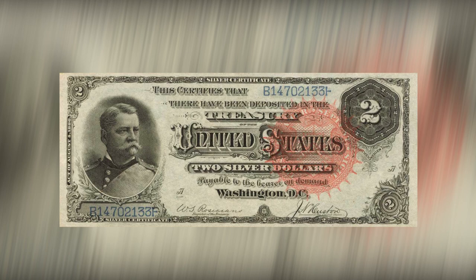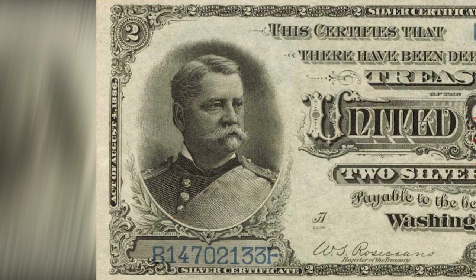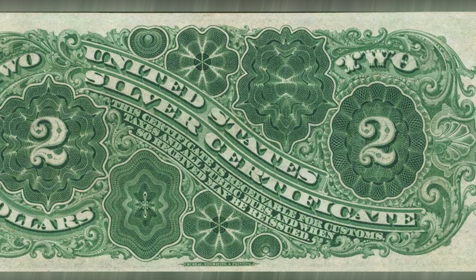The main text reads: 'This certifies that there have been deposited in the Treasury of the United States two silver dollars payable to the bearer on demand.' On the reverse side, an artful rendering in classic green identifies the note as a United States silver certificate, with a promise that the certificate is receivable for customs, taxes, and all public dues, and when so received may be reissued.